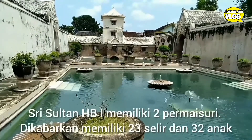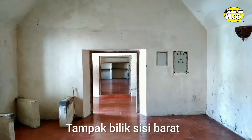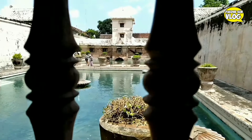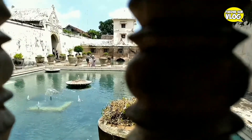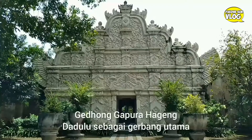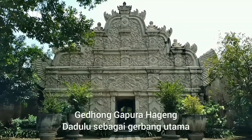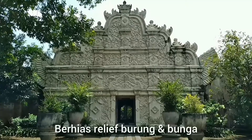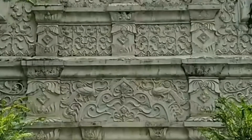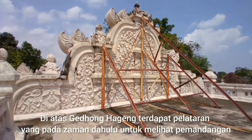Oke teman-teman semua, sekarang kita akan keluar dari kolam atau kompleks pemandian untuk melihat Gedong Kapurohageng yang juga merupakan ikon di Taman Sari ini. Gedong Kapurohageng ini dulunya merupakan pintu gerbang utama, tapi sekarang sudah tertutup karena di sebelah baratnya sudah banyak merupakan lingkungan penduduk.